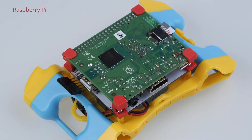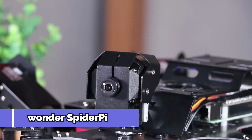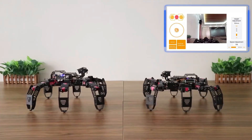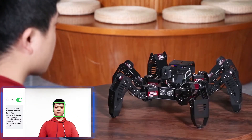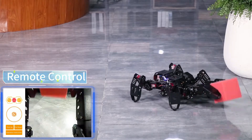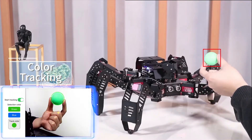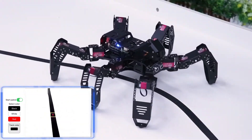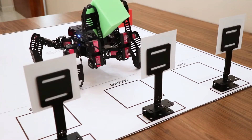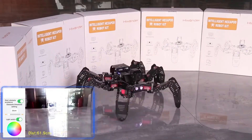Last but certainly not least is the HiWonder Spider Pi, a hexapod robot that takes inspiration from the movement of spiders. With its six legs, Spider Pi can navigate challenging terrains and perform precise movements that are difficult for wheeled or bipedal robots. What sets Spider Pi apart is its advanced AI system powered by Raspberry Pi, which allows it to perform a wide range of tasks from object detection to autonomous navigation. Its legs are highly flexible, giving it the ability to climb over obstacles and move in all directions. It's equipped with a camera that allows it to recognize objects and interact with its environment in real time.